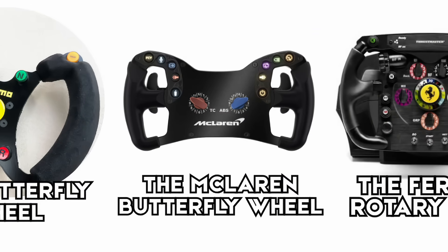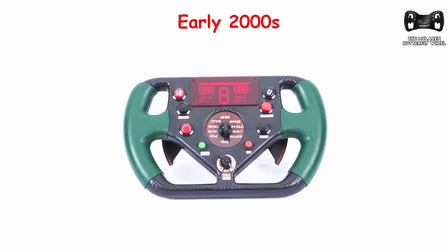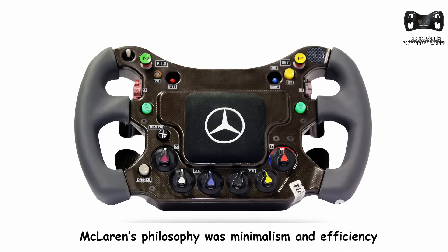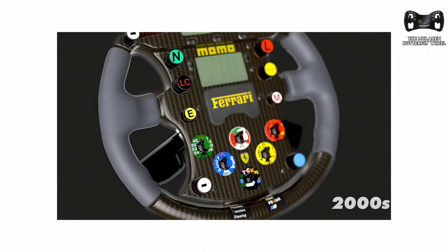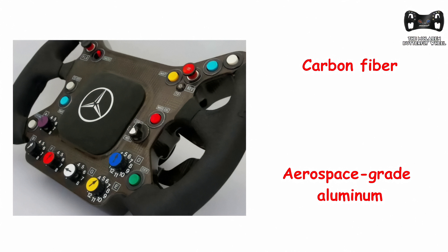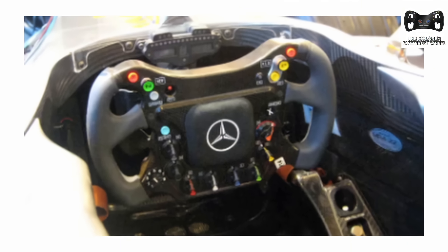The McLaren butterfly wheel. By the early 2000s, F1 steering wheels had fully evolved into high-tech control systems, and McLaren was leading that charge. Their butterfly wheel, used by drivers like Mika Häkkinen and later Kimi Räikkönen, represented the next step in ergonomic evolution. McLaren's philosophy was minimalism and efficiency — the wide hand grips and open top gave drivers maximum visibility of the dash and track. Buttons were organized symmetrically and color-coded for quick access, and every input was positioned so drivers could adjust settings without moving their hands from the ideal steering position. The wheel housed switches for traction control, engine maps, fuel mixture, and radio communication. Around this time, steering functions skyrocketed from around 5 in the mid-90s to over 20 by 2002.